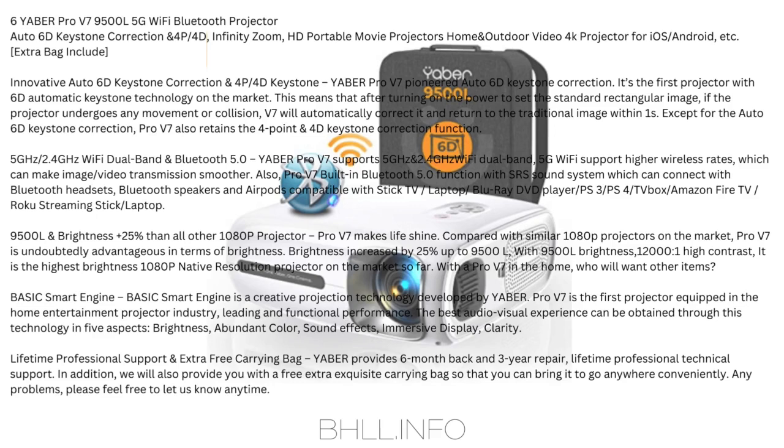Yobber Pro V7 pioneered Auto 6D Keystone Correction — the first projector with 6D automatic keystone technology on the market. After turning on the power to set a standard rectangular image, if the projector undergoes any movement or collision, V7 will automatically correct it and return to the standard image. Pro V7 also retains the 4P/4D Keystone Correction function. It supports 5GHz/2.4GHz Wi-Fi dual band — 5G Wi-Fi supports higher wireless rates for smoother image/video transmission.